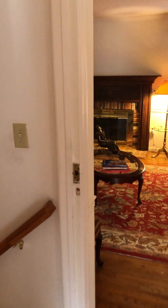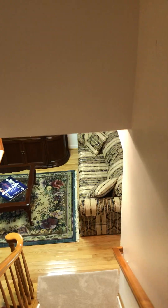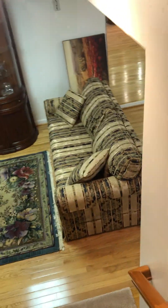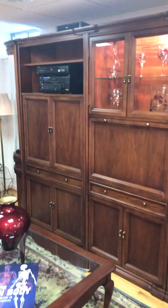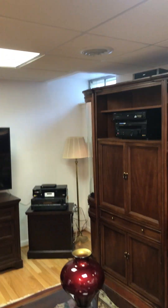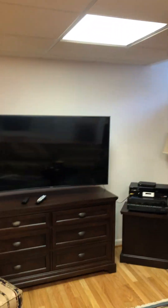Going to the basement next. This does have a drop ceiling, but it is a very nice drop ceiling. Hardwood floor.